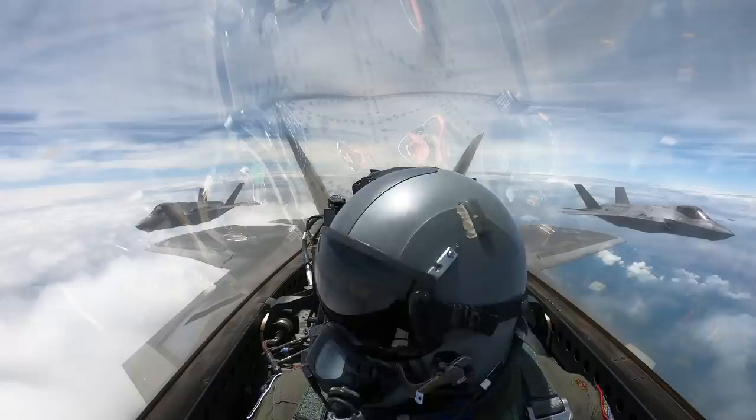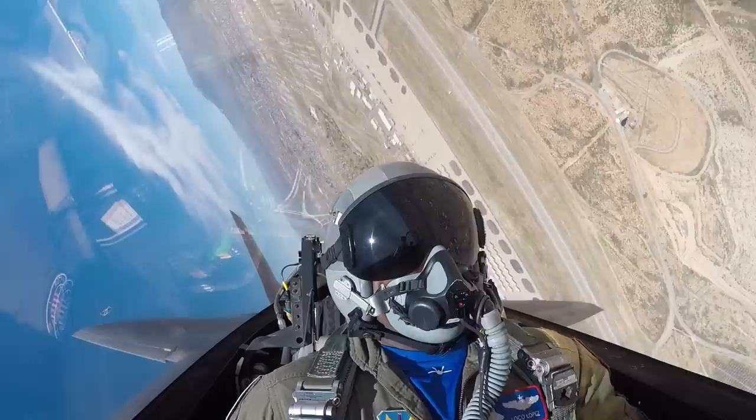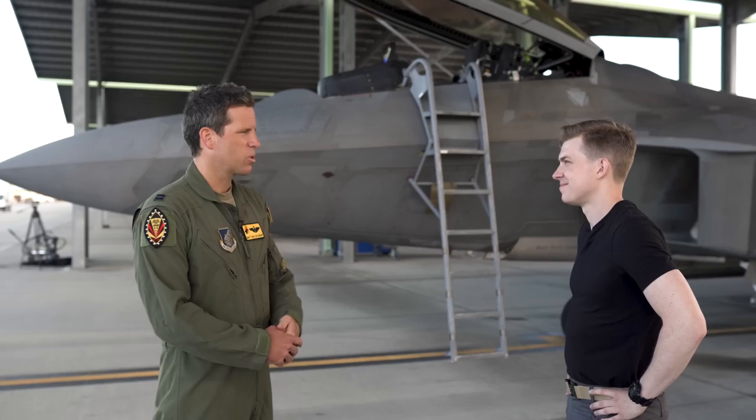One of my favorite things about the F-22 is the situational awareness we get from all the sensors and data sharing, and that all happens in the cockpit. We have all our displays, and all that data information is processed to make it very user-friendly. We have a tremendous amount of situational awareness in the battle space.